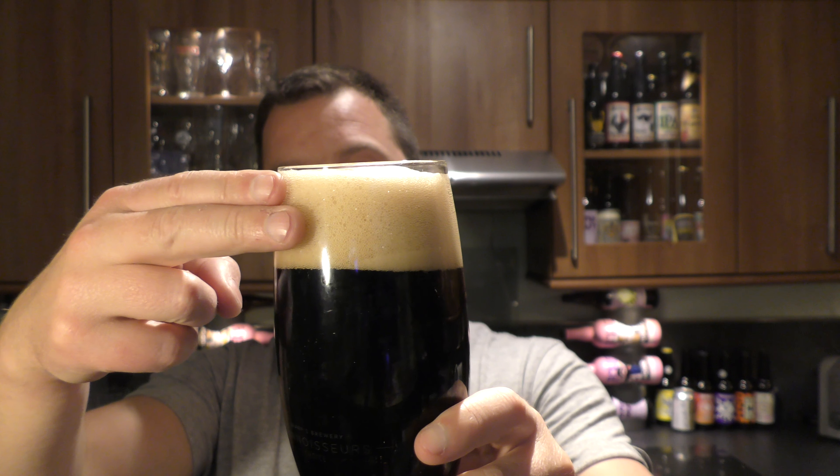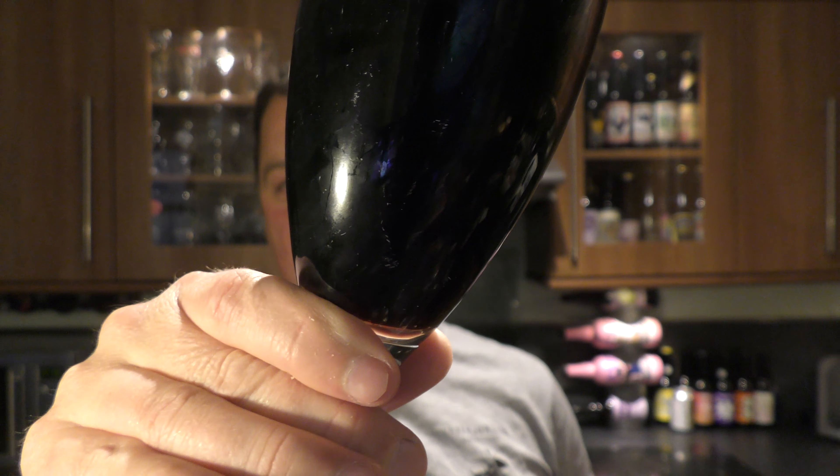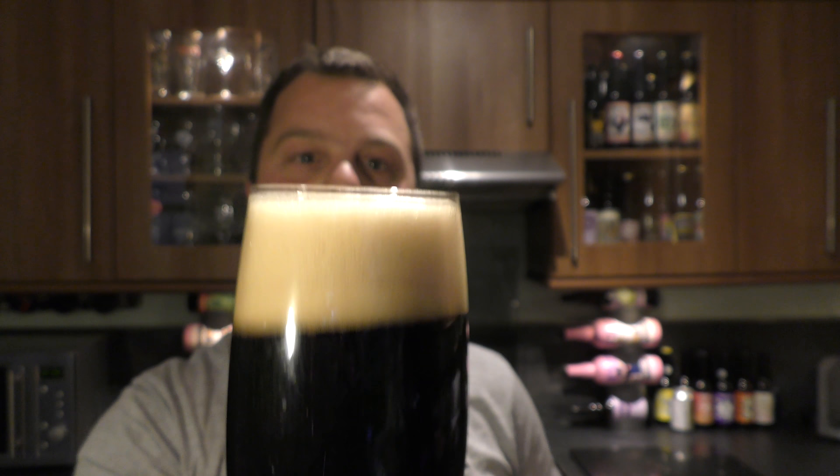Two finger head, slightly off. Nice levels of carbonation rolling up the side of the glass there. More or less a jet black beer. Let's get the aroma.